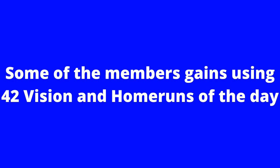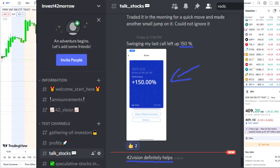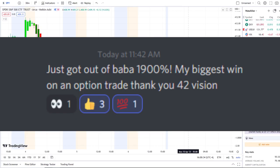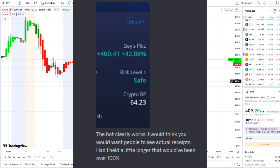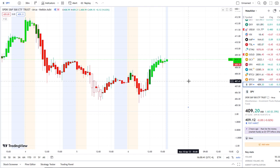If you want to know about these stocks early and receive this clarity and edge on the charts, the link is down below in the description to the 42 Vision indicators. The home run of the day came from our Tesla bot.